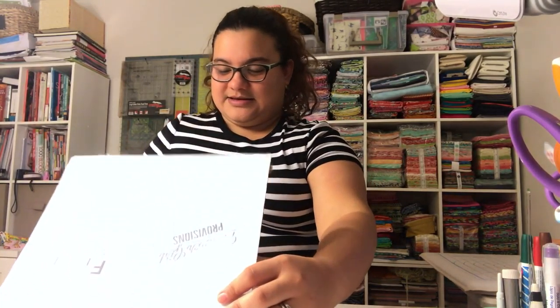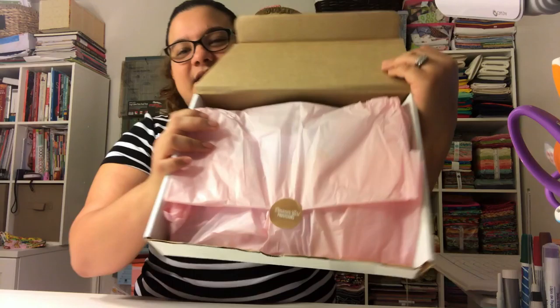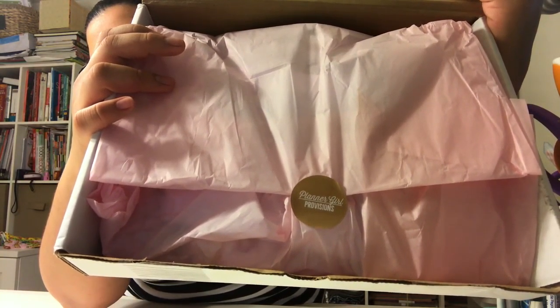Hello everyone, I'm back today with a new box I've never had before. I'm interested in doing a planner thing — I am not too good at it, but I want to really start and see if I can keep up with my planner. I've never been good with organizing, but here it is: this is Planner Girl Traditions, and here's what the box looks like. It has a little tiny sticker on it.